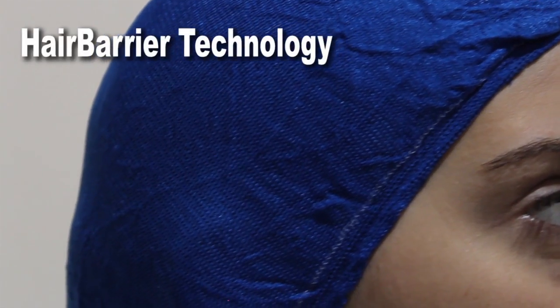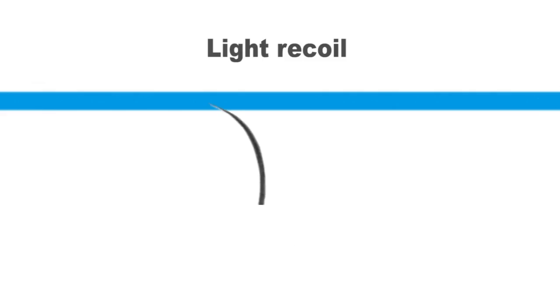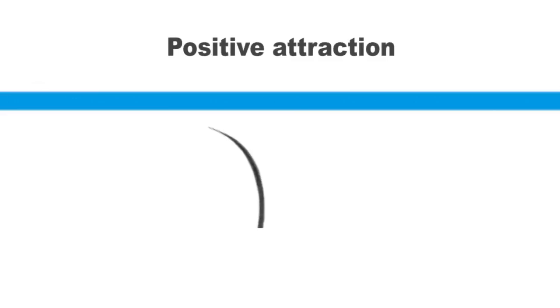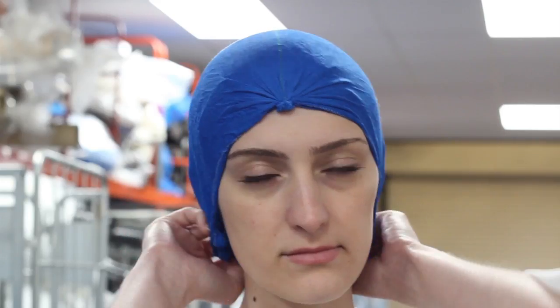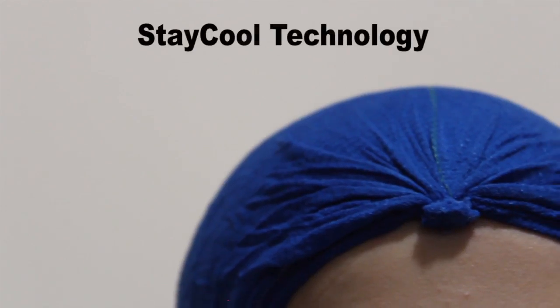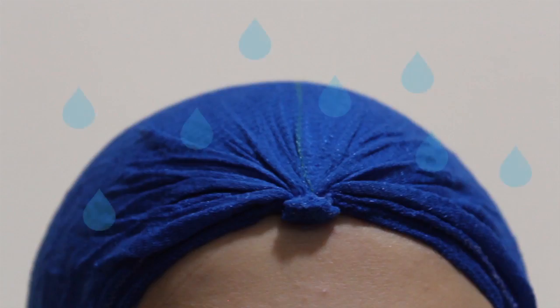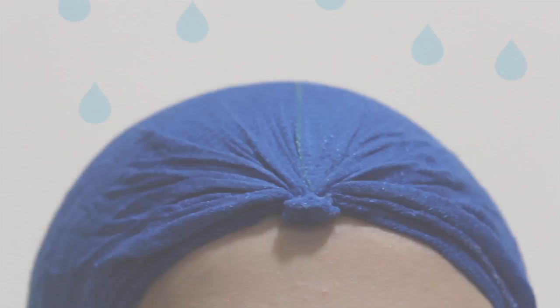Products with Hair Barrier technology have a non-slip structure that restricts hair penetration with a light recoil and a positive attraction to the keratin protein in hair, helping to hold shed, damaged and severed hairs in place. The StayCore technology, found in all Hair Barrier products, helps to transport moisture through the fabric and away from workers' heads, making them more comfortable to wear.